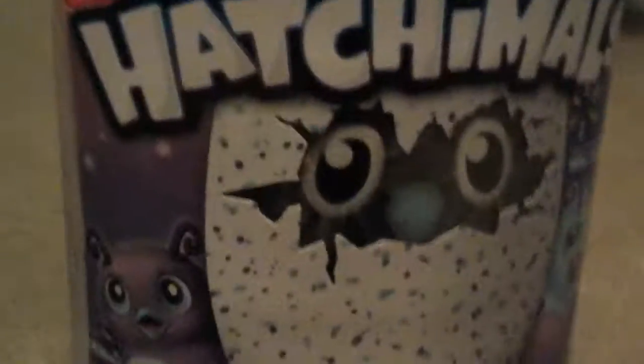We're setting up the nest for our Hatchimal egg. There are all sorts of things you can do with Hatchimals, so we're going to try and open this up.